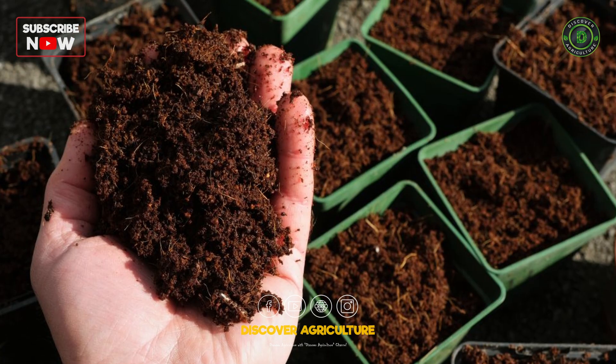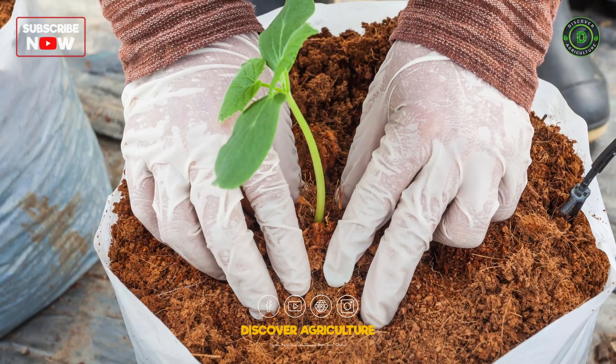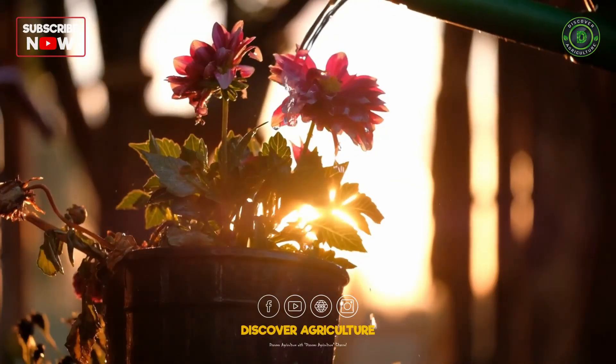Cocopeat holds up to 8 times its weight in water, keeps roots hydrated, and allows great airflow. Peat moss also holds water well but compacts over time, risking poor aeration and root rot.